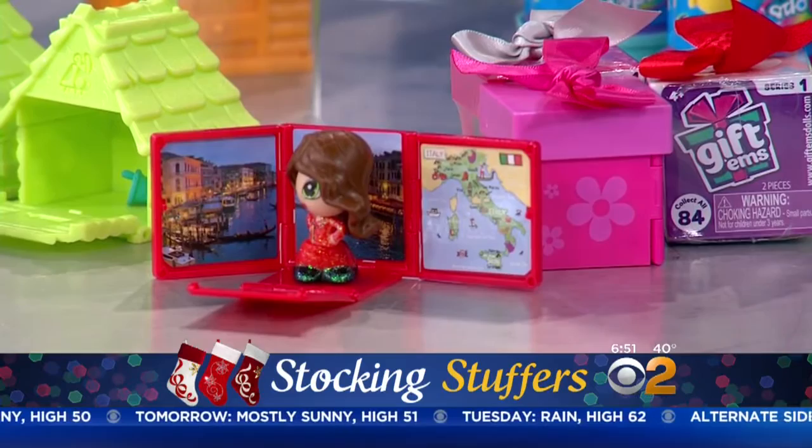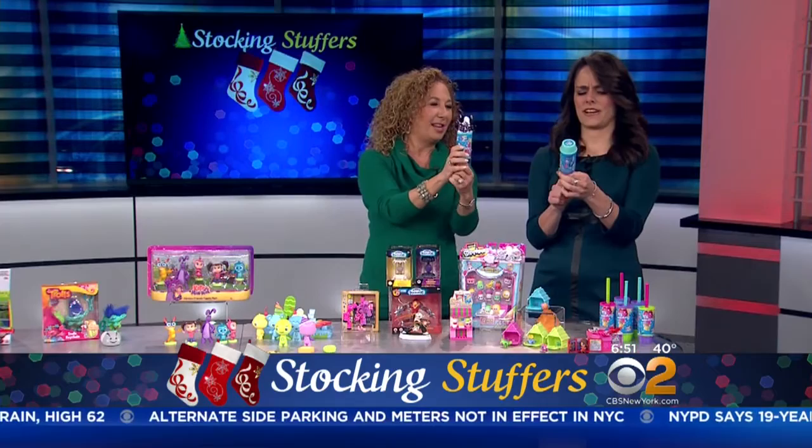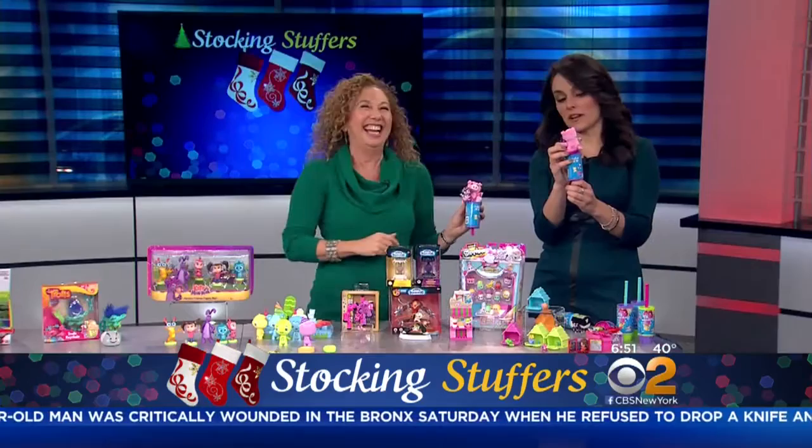And we have Wonder Surprise. Just pop it — push it up — and now we have a little stuffed animal. You don't know what you're getting until you pop it. It's really just a lot of fun. That seems to be the theme here — the kids want to be surprised.